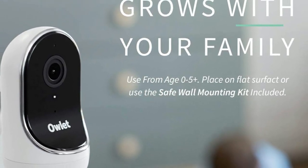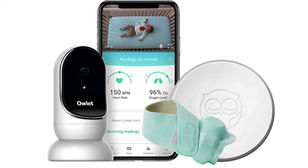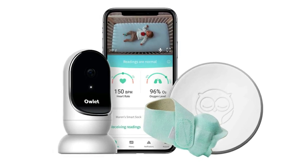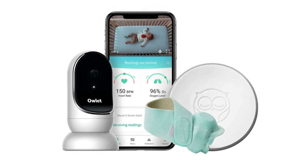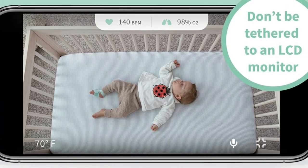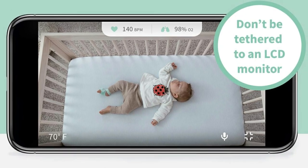The bundle shown here includes the sock along with the Owlet's smart camera, which is a Wi-Fi-enabled baby monitor with HD night vision, a 130-degree wide-angle view, zoom, two-way audio, and a temperature sensor. You can buy the sock and camera separately too, but if you're going to get both, the bundle saves you around $50.